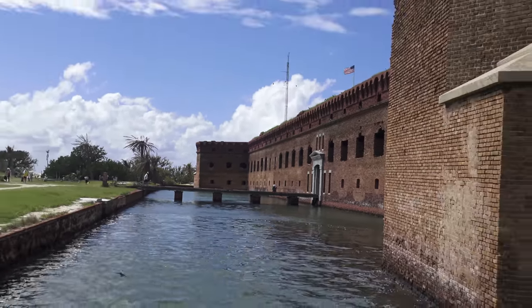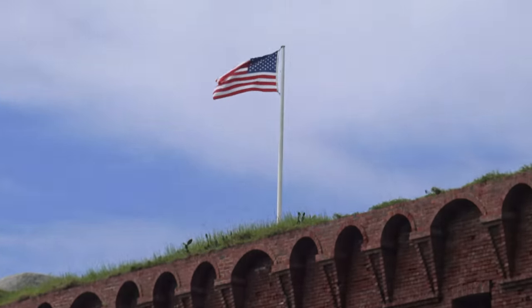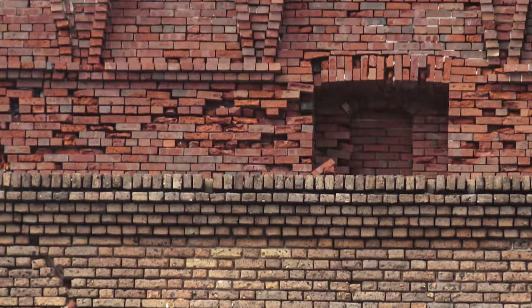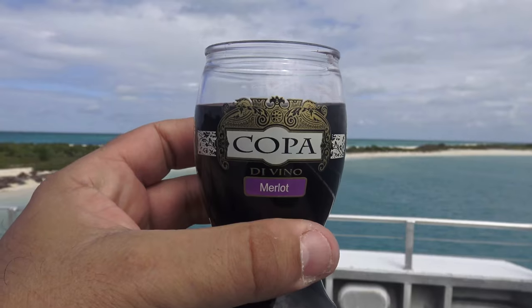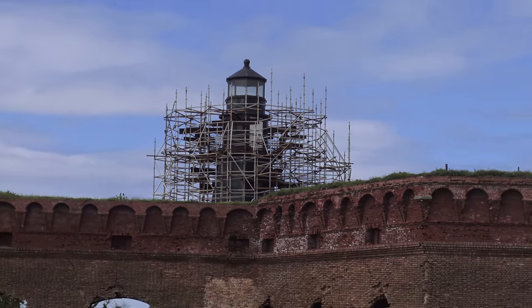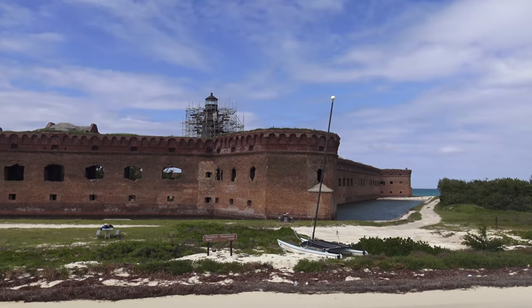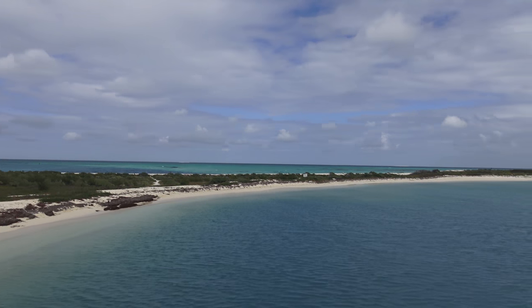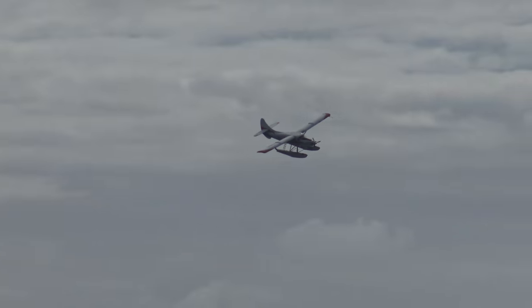It is almost time to depart from Fort Jefferson on a two-and-a-half-hour ride back to Key West. Well, that was Fort Jefferson and the Dry Tortugas National Park. We're heading back to the boat because the alcohol is open. So after such a strenuous day of hiking and swimming, let's go to the boat. We spend our last moments here in the Dry Tortugas hanging out on the bow of the boat, sipping cheap wine with this marvelous view. And the seaplane is back.